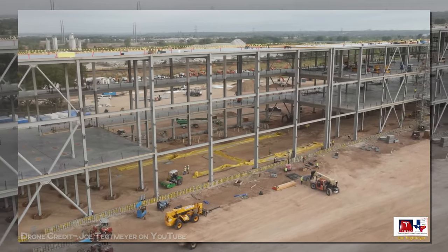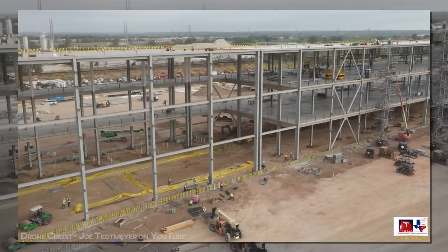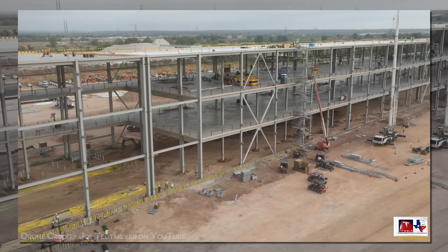The walls should arrive soon. And once they go up, we'll be able to start counting squares towards the interior completion.